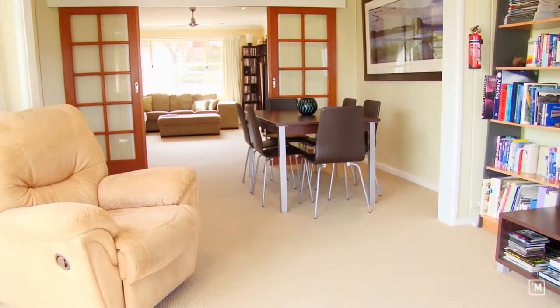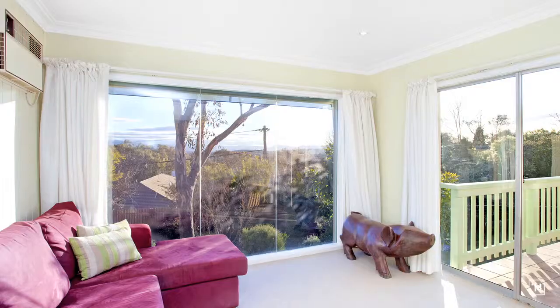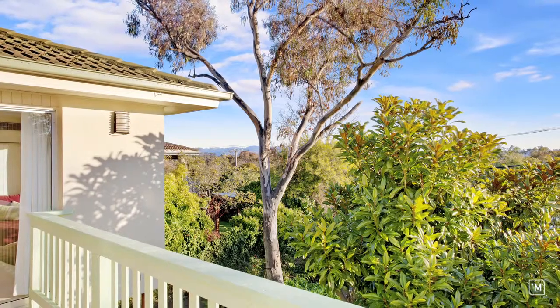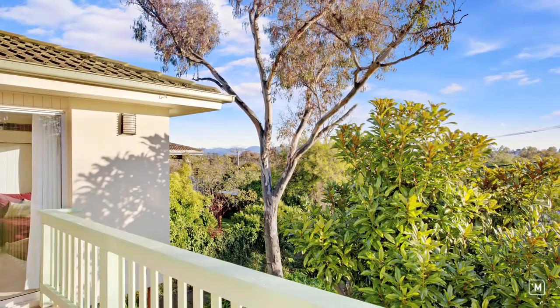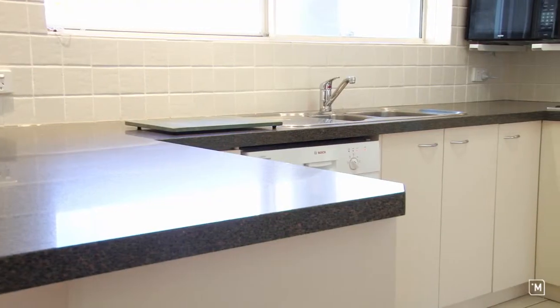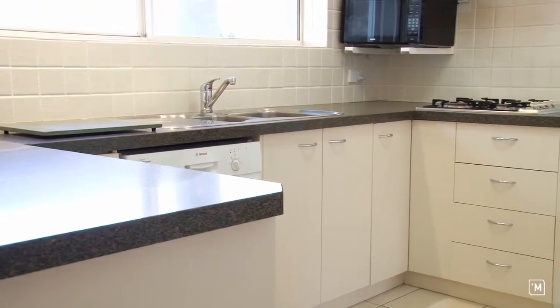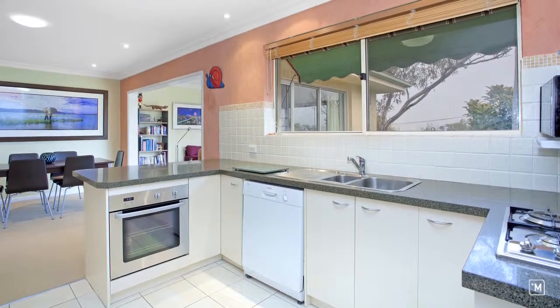The separate living areas are light filled and on a clear day they offer panoramic views over the Woden Valley to the Brindabella Mountain Ranges. The kitchen features stone benchtops and stainless steel appliances and it overlooks the large dining area.